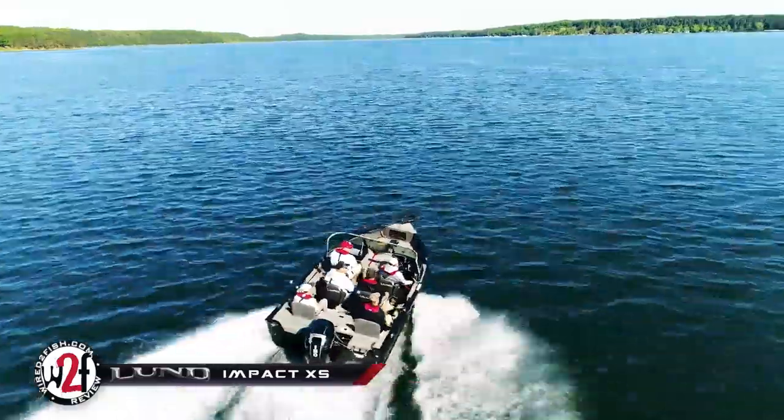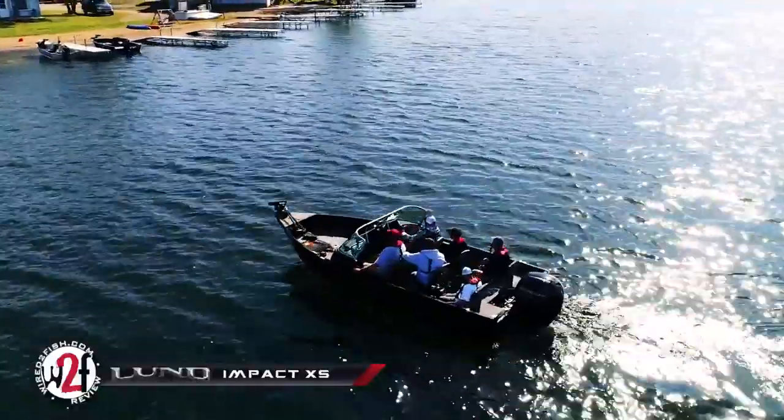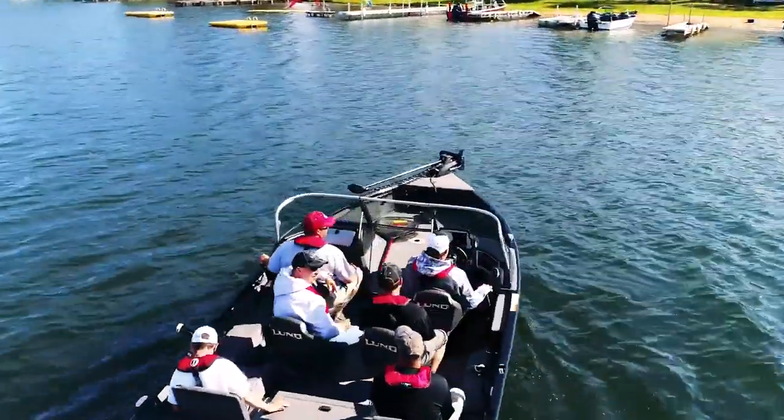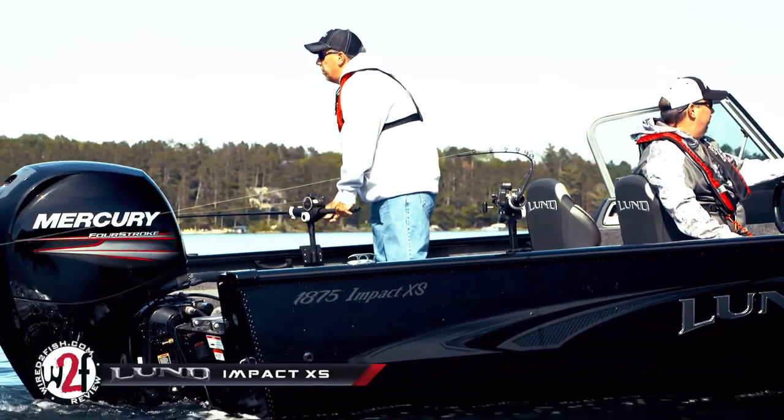The 1675 seats five people and the 1775 and 1875 seats six people in the cockpit. The Lund Impact Line has a proven track record of performance and versatility for fishermen and recreational boaters alike.